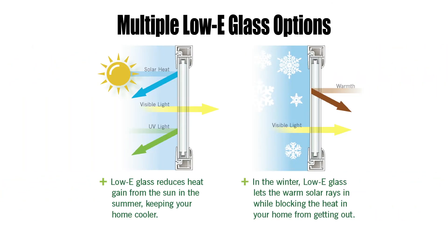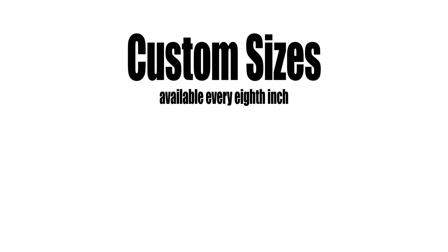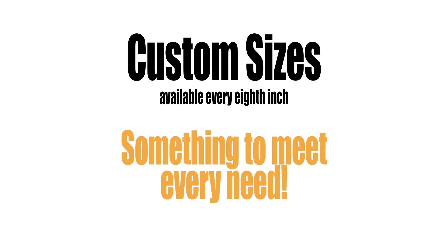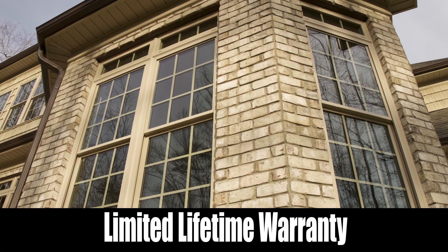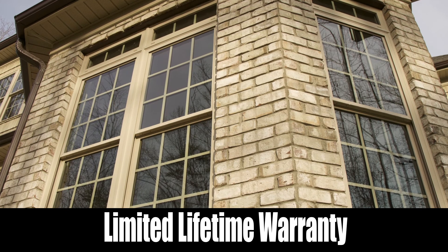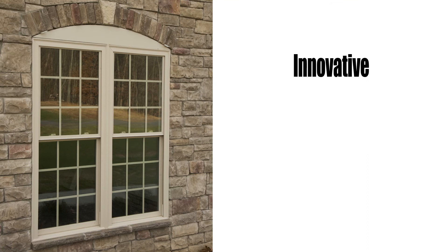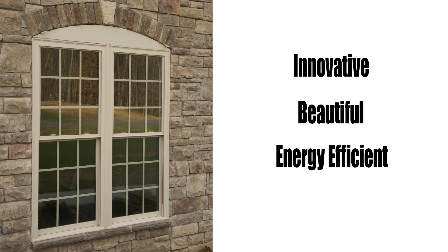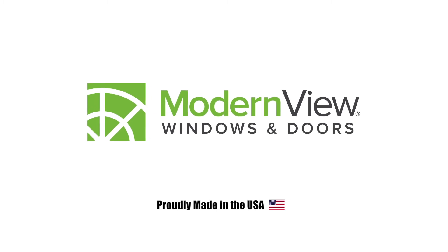Available with multiple low-e glass options, window opening control devices for fall prevention, and custom sizes available every eighth inch — there is something to meet every need. An Energy Star glass package is available for every region of the country. Backed by an industry-leading limited lifetime warranty, innovative, beautiful, and energy efficient windows proudly made in the USA could be just what your homeowner is looking for.